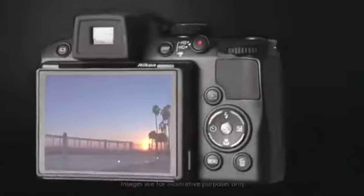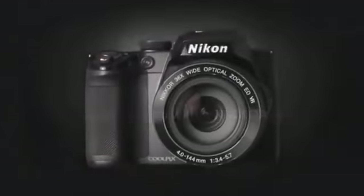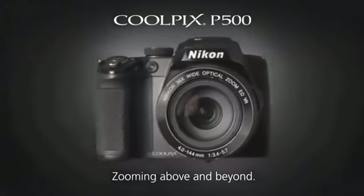The Nikon Coolpix P500, with its incredible 36x Nikkor wide angle zoom lens. Zooming above and beyond.